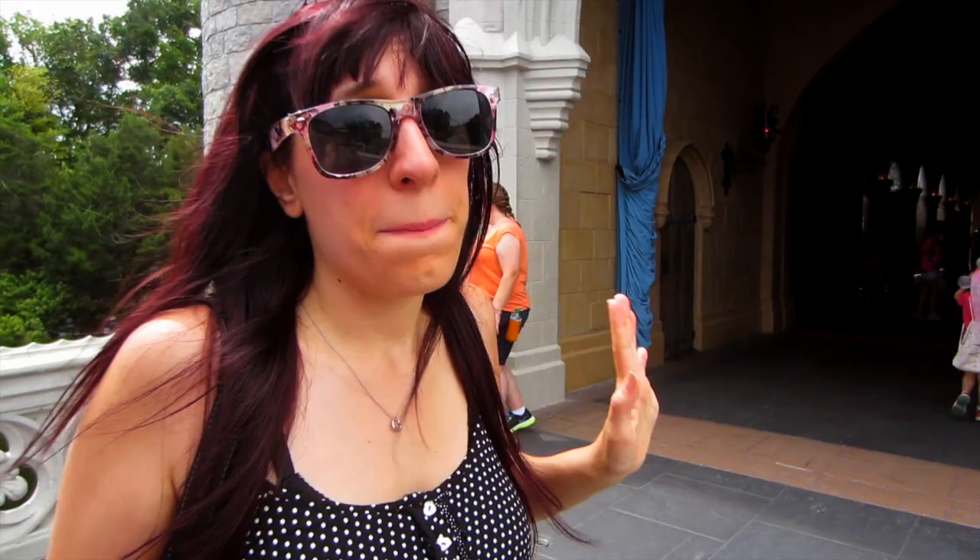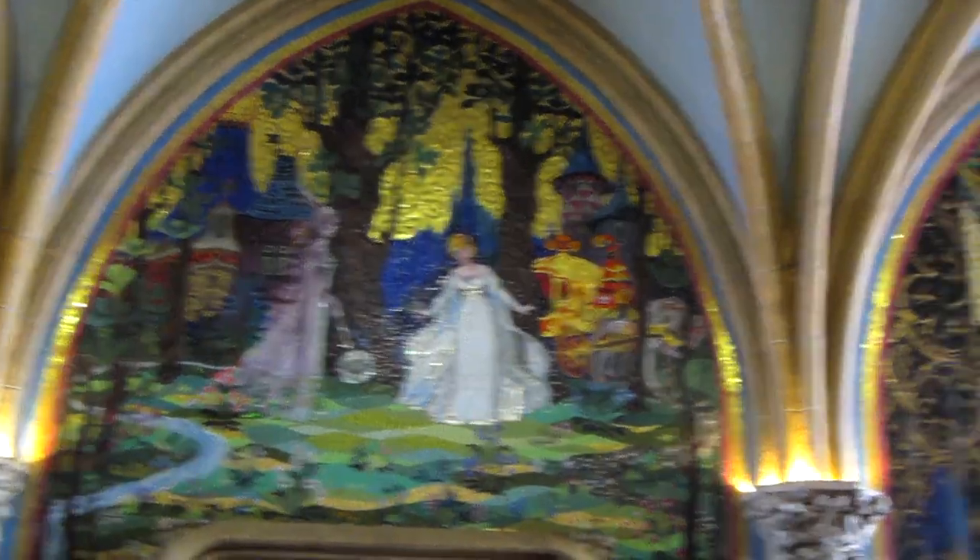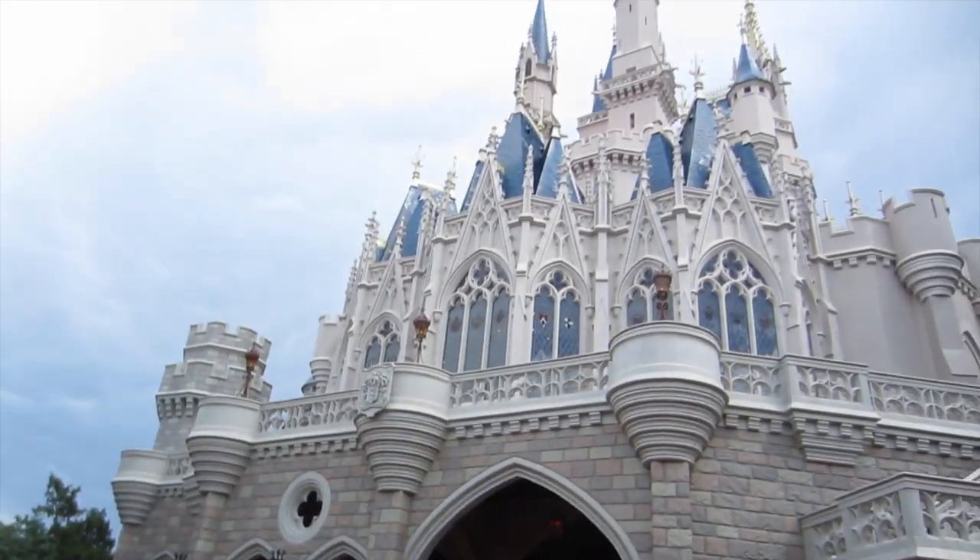This is what it's like to go through the most amazing castle in Florida. When you're going through the castle, make it a point to stop and check out all the cool mosaics of Sleeping Beauty on the walls — they're amazing and beautiful. There is a restaurant inside the castle, so you can spend a little bit more time here. It's called Cinderella's Royal Table.